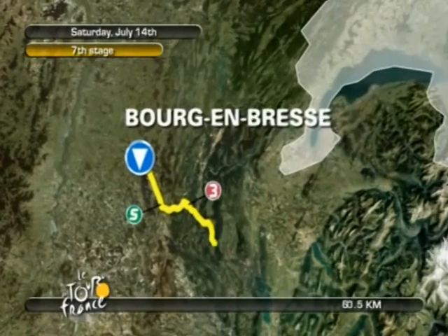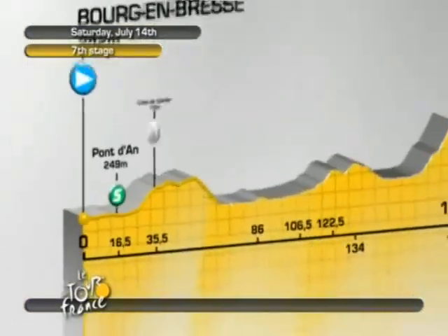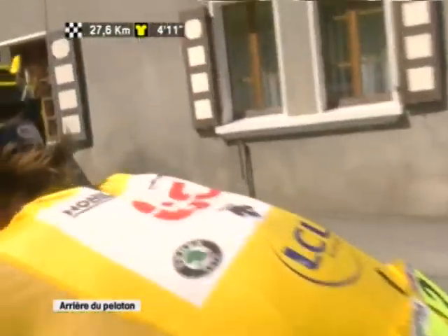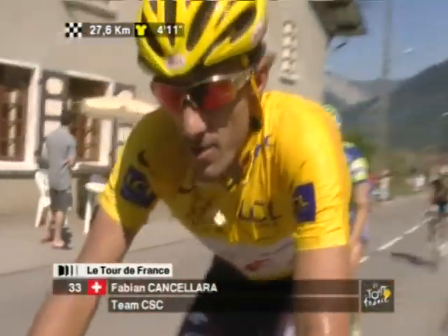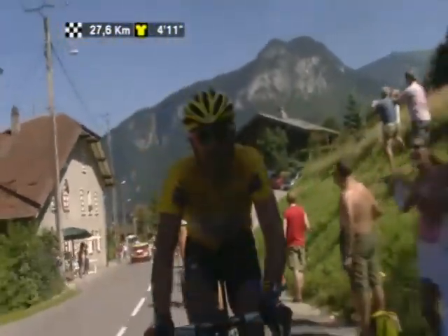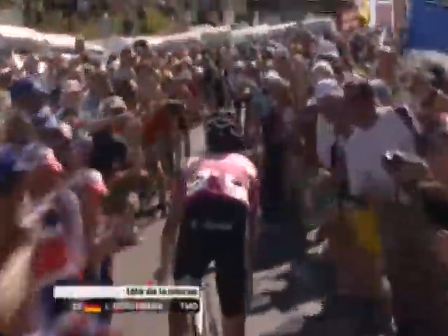Three days in the Alps would prove things one way or the other. The first of them, Stage 7, at least featured a downhill run to the finish in Le Grand Bournon. But the climb that preceded it was enough for Fabien Cancellara. After a worthy week in yellow, he was about to slip back into the pack. Darting out of it like a supercharged Boy Scout was T-Mobile's Linus Gerdemann.